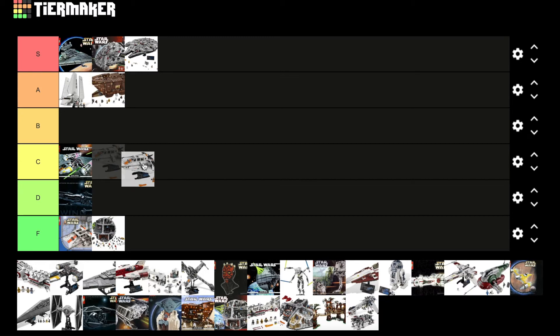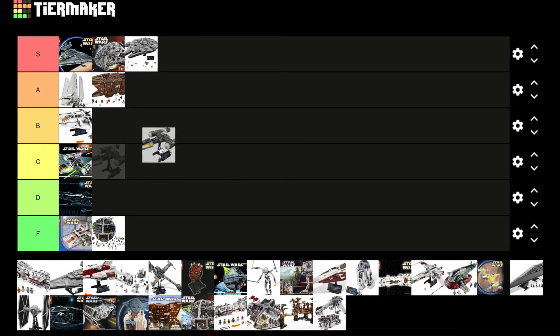Now we have the new Snow Speeder — this is low-key a really solid UCS set. Some of these $200 ones definitely get overlooked, especially in recent years, but I think the build design is really good, the displayability is actually fantastic, and they got the angles and lines right spot on, so it's going B tier. The new Y-Wing is basically just an upgrade from the original — nothing too crazy. The displayability looks a little off though; the stand is so much that it's hard for it to look good when the set is kind of small and skinny, so it's going to go B tier as well.